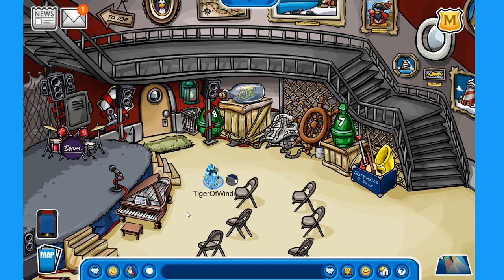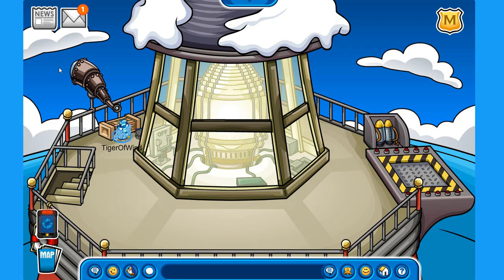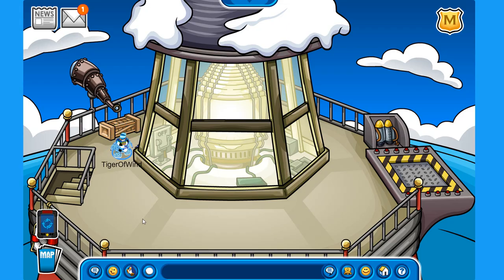The first thing I'm showing you is right here on the lighthouse. If you go to the top and click on the telescope, you can actually see if the Migrator — which is Rockhopper's ship — is coming to the island or leaving, which is the case right now. This is cool if you want to know if Rockhopper will be available for a party like the Adventure Party or Christmas.